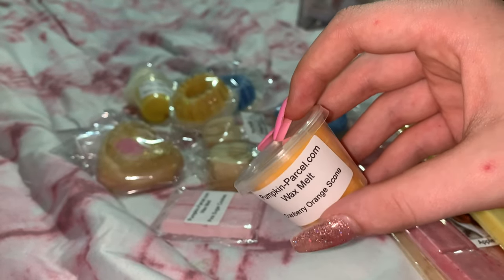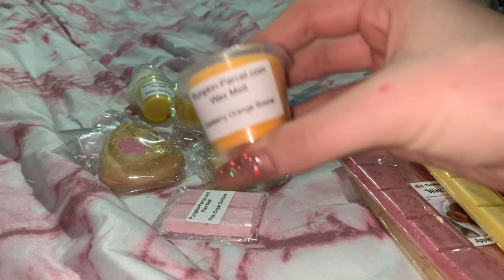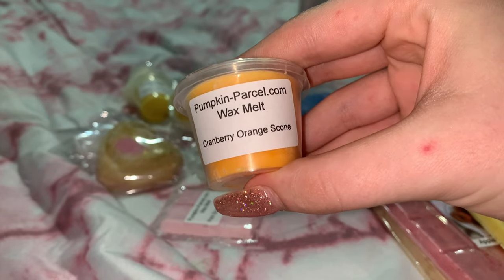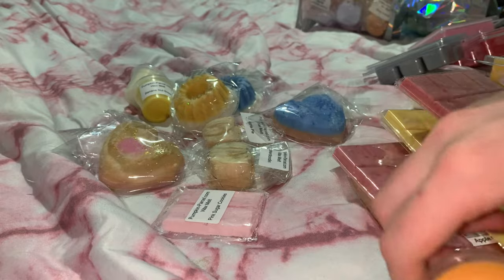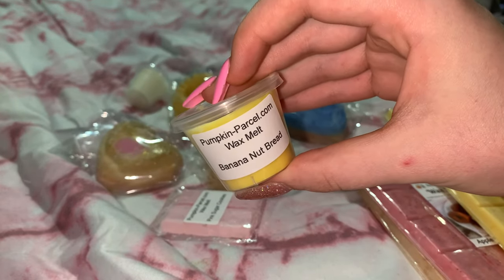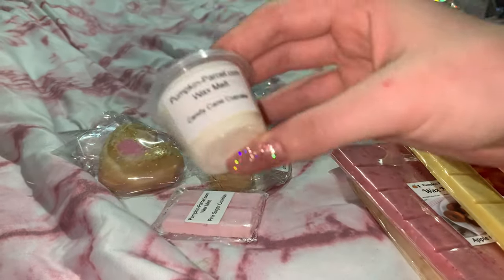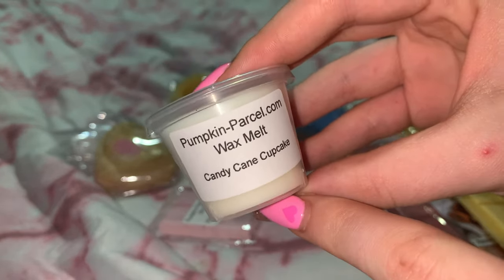If you want a little discount, buy one of those sampler bags — it's about $37 for 50, so you're only paying about 74 cents each, which is really good. The next shot pot I got is Banana Nut Bread — I have Banana Nut Bread from Olive and Peach but this one, I can smell the banana way more. Next I got Candy Cane Cupcake, which is very minty but also very sweet.